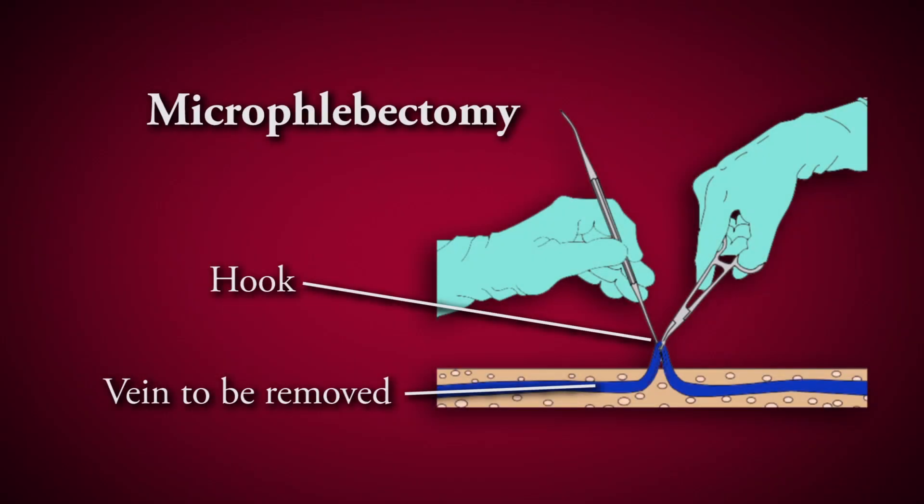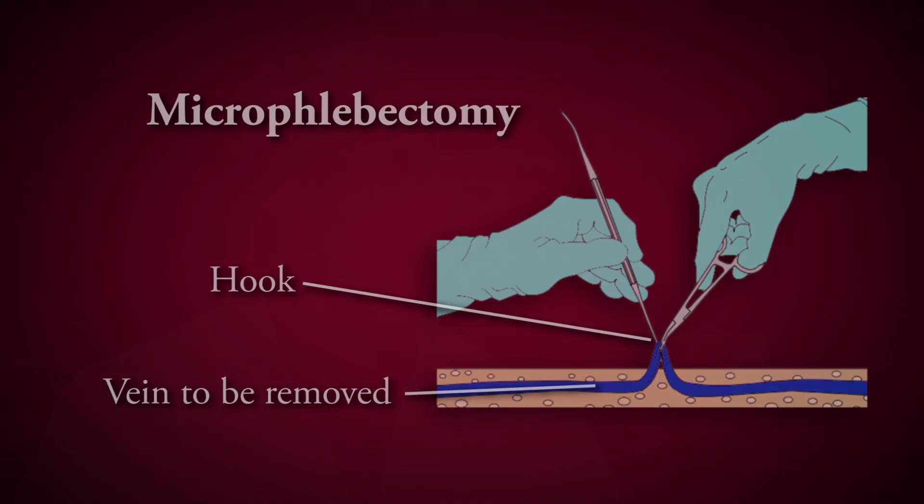We also have a minimally invasive procedure called a micro phlebectomy, where we make tiny incisions to remove surface veins with a special tool. These incisions are about one to two millimeters long — smaller than the size of a pencil — and they heal very well with an excellent cosmetic result. Usually within a few weeks the incisions are not even visible.